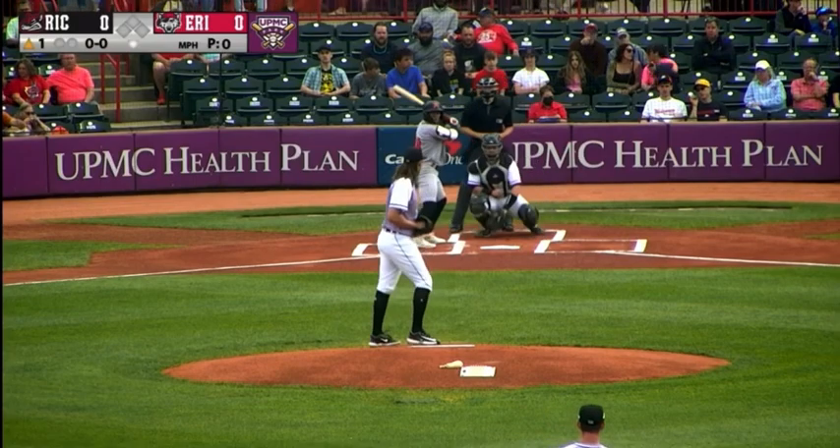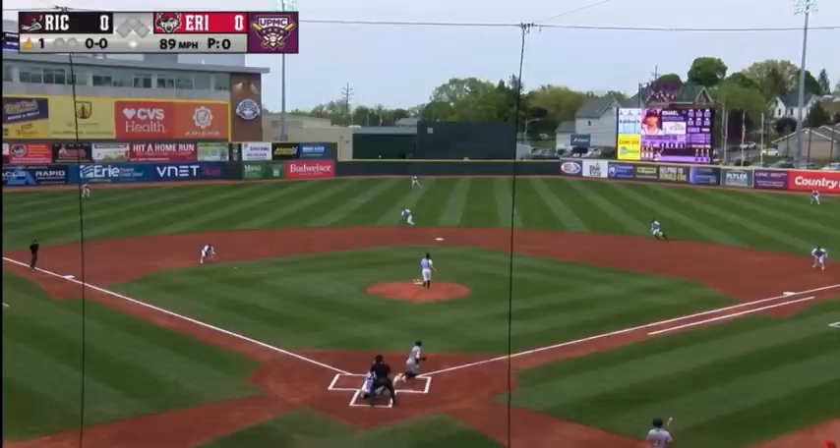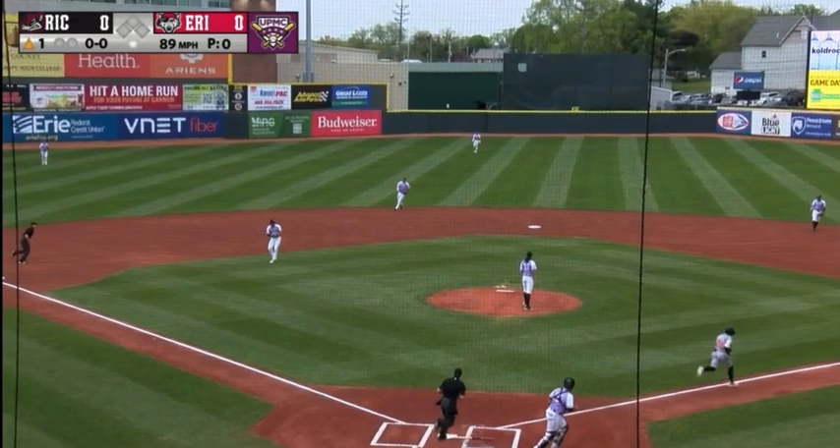Wilmer Flores all set to go. Ishmael Munguia leads off. First pitch of the game, hit on the ground to third. Colt Keith up with it. He will sidearm over to first.